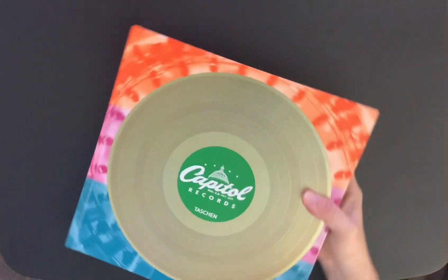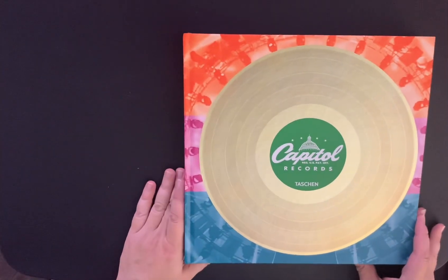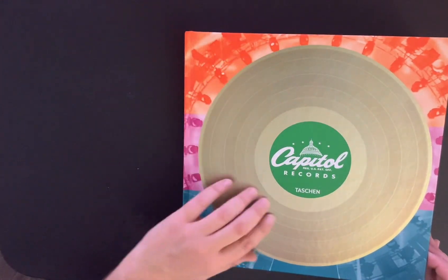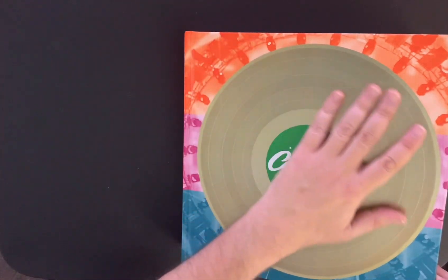And of course they get really fancy ones that are signed. I have a Paul McCartney one that's signed by Paul — I should do a video on that one, it's gorgeous. Really cool. And it's a neat cover because you can feel the grooves in the record. That's really a nice touch — you can actually feel the grooves in it.